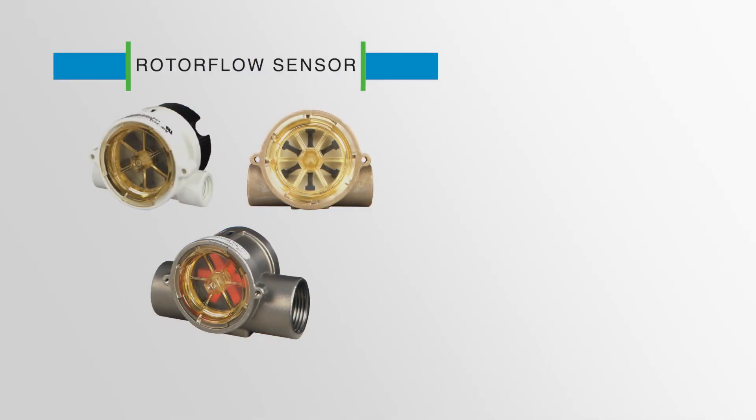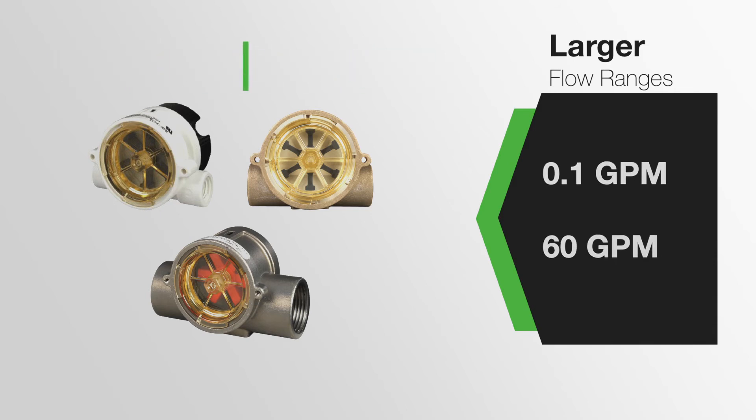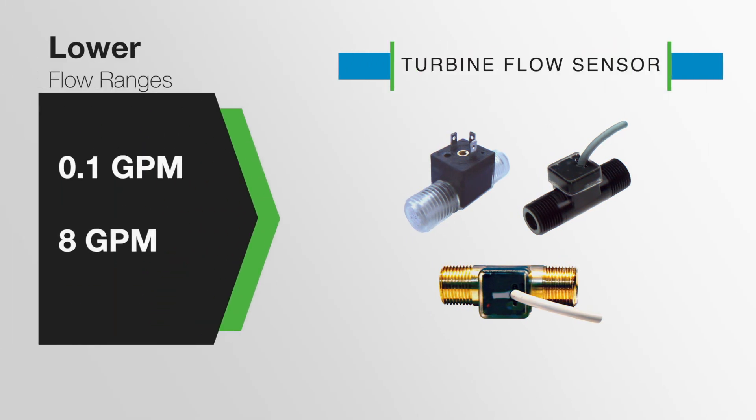The rotor flow sensor is a magnetic paddle wheel intended for larger flow ranges from 0.1 GPM to 60 GPM. GEMS offers four rotor flow options allowing for a choice between visual indication, pulsed DC output, and adjustable switched output.